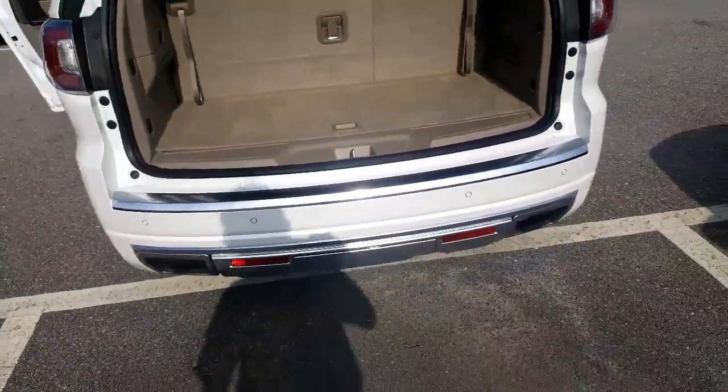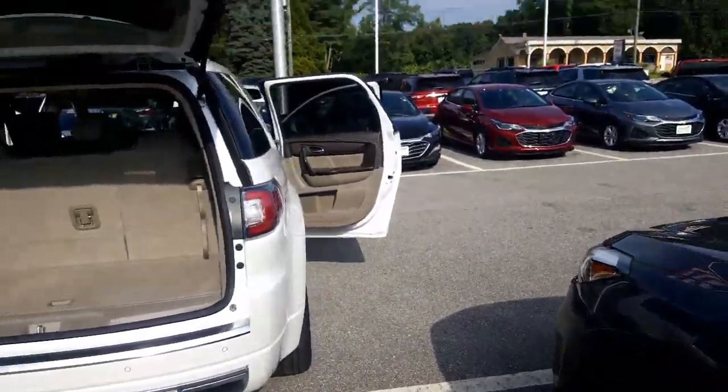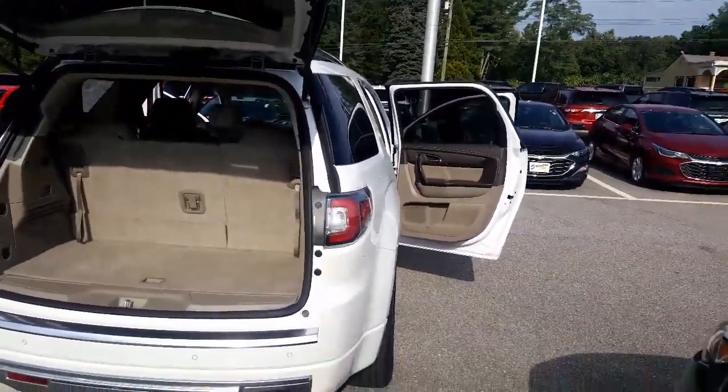You've got the backup sensors, lane departure warning. I mean, what else do you need on here? Would you like to give me a call and learn more about this and come down for a test drive? It's Tim at Grand Chevrolet. Thank you very much.